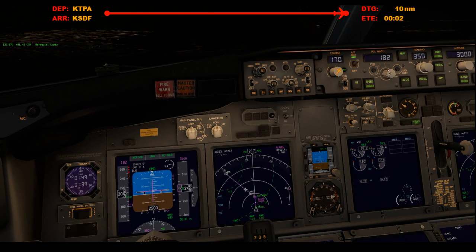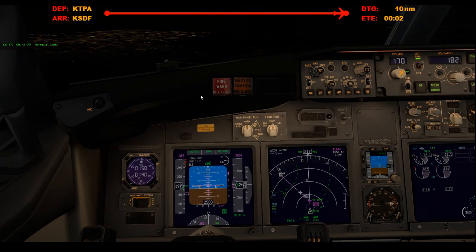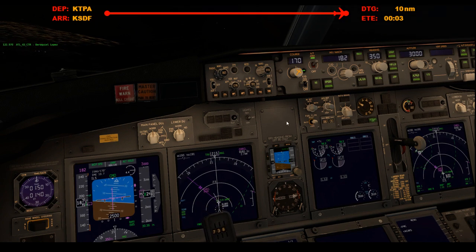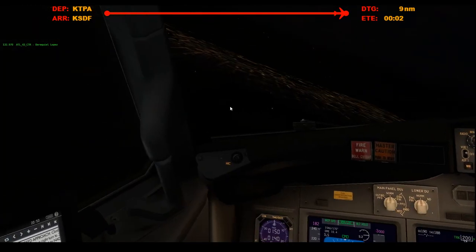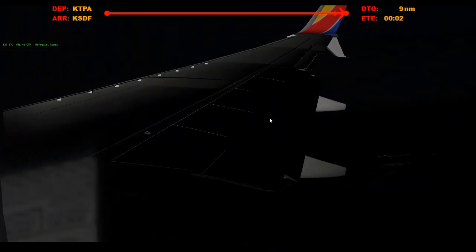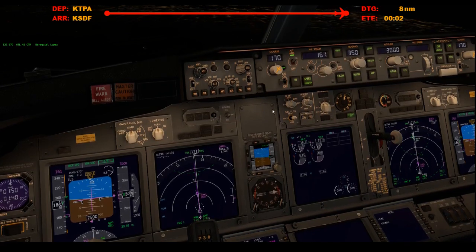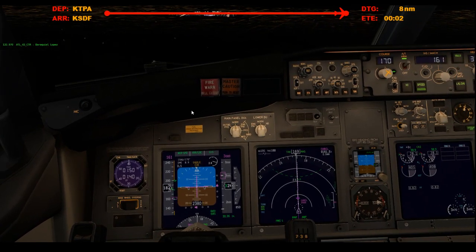2,500. Get the localizer. Flaps 5. Grab the approach real quick — the glide slope — keep that speed coming back. And go-around altitude is 3,000, so it's already set.